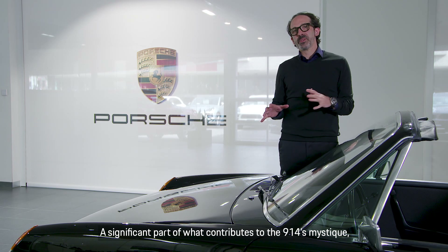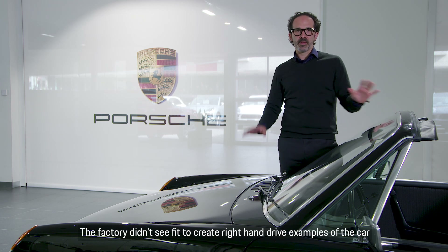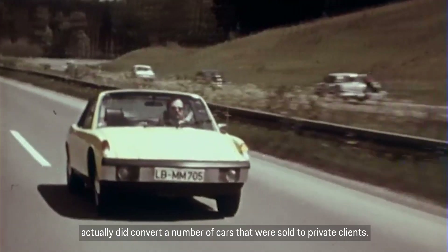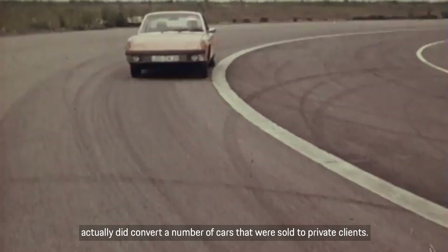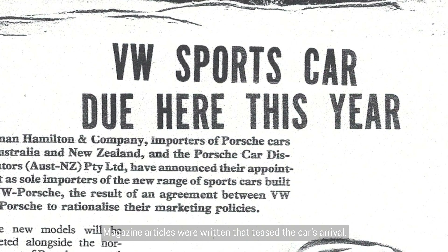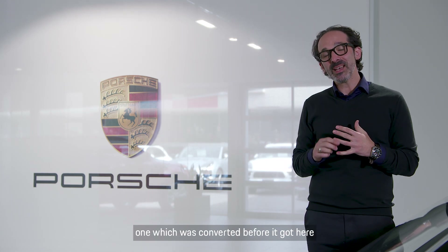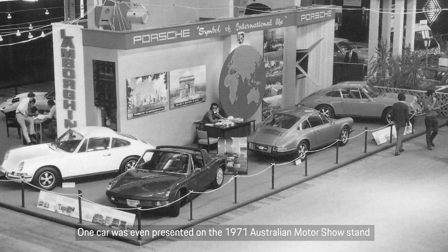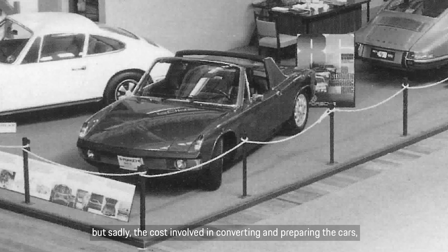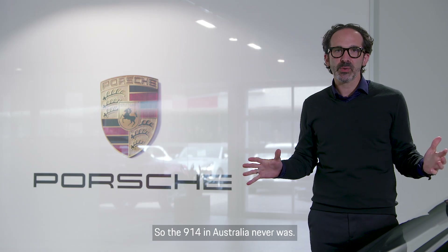A significant part of what contributes to the 914's mystique, particularly here in Australia, is the fact that it is the only Porsche model never officially imported. The factory didn't see fit to create right-hand drive examples. In markets like England, independent firms like Crayford converted a number of cars for private clients. For Australia, plans were afoot — magazine articles teased the car's arrival, pricing was prepared, and two evaluator vehicles arrived here. One was even presented on the 1971 Australian Motor Show stand. Sadly, the costs involved in converting and importing the cars encroached too much on 911T pricing, so the 914 in Australia never was.